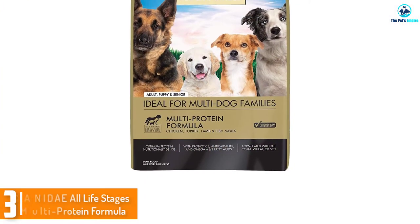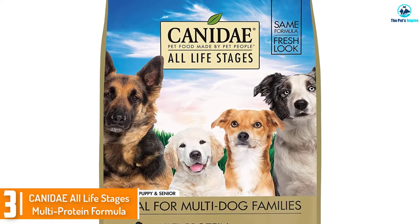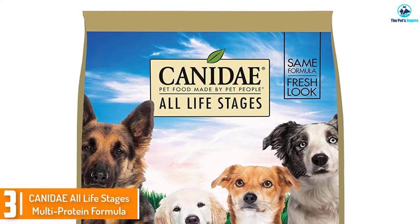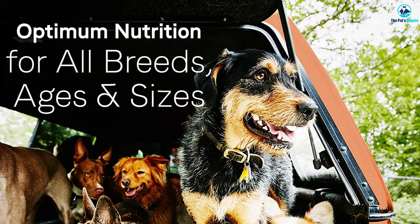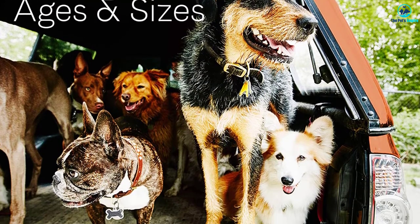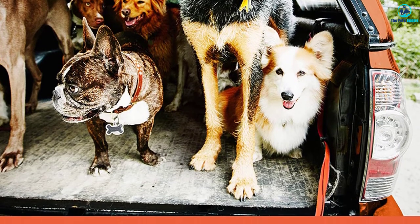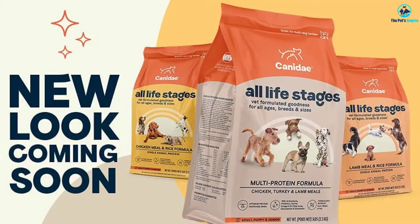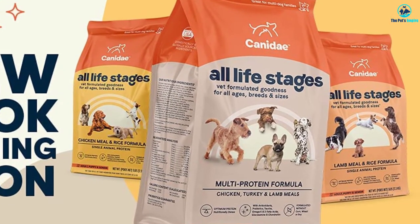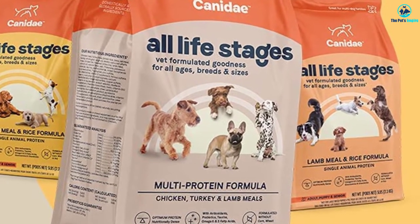At number three we have the Canidae All Life Stages Multi-Protein Formula. This formula doesn't contain any corn, wheat, or soy, but it does have peas. Unlike many of Canidae's products, it is not grain-free. The recipe also has omega-6 and omega-3 fatty acids as well as probiotics to support digestion. The first three ingredients are chicken meal, turkey meal, and lamb meal, which are concentrated sources of animal protein.